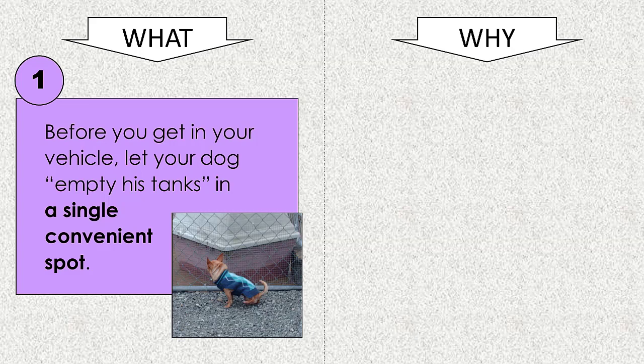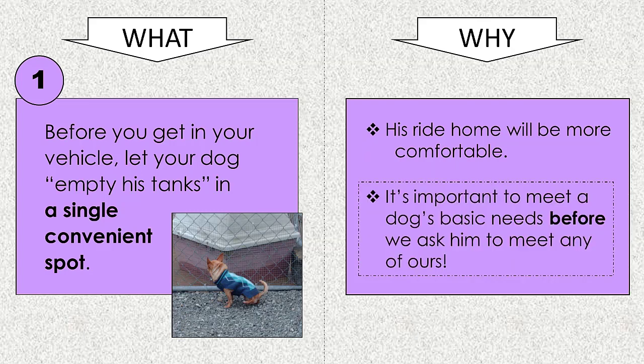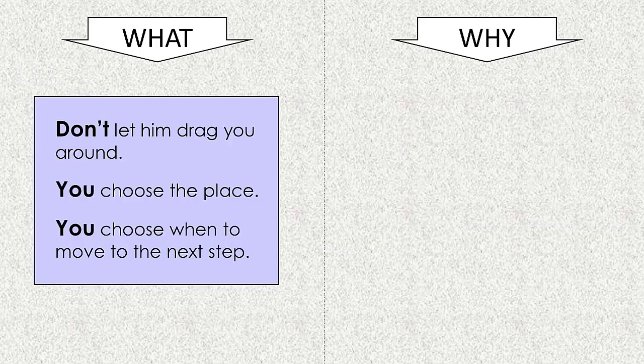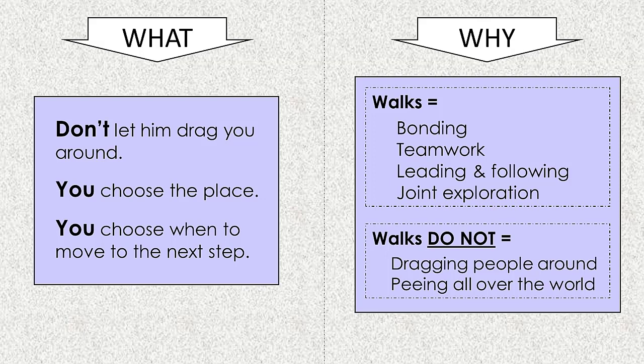Why? For one thing, his ride home will be more comfortable. For another, before you ask any dog to meet your needs — your need for him to be quietly watchful, companionable, and well-behaved — it is important to meet his needs first. In doing this, don't let your dog drag you around. You choose the place, and you choose to leave only when he has emptied both his bladder and his bowels. This sends a message that walks with you are going to be about companionship, team building, and joint exploration, not marking every corner and cranny of the world with his urine.